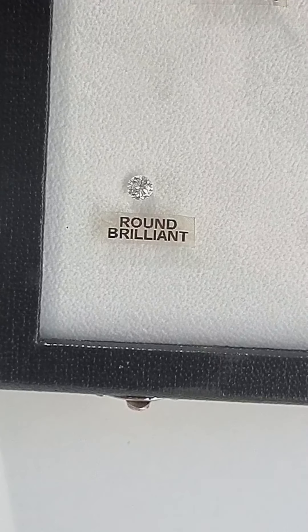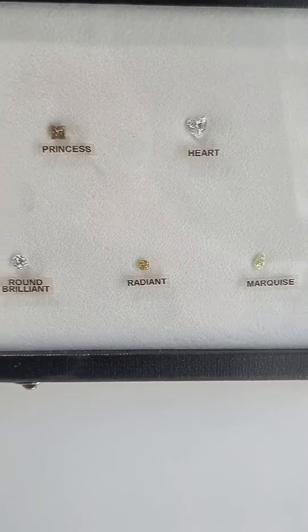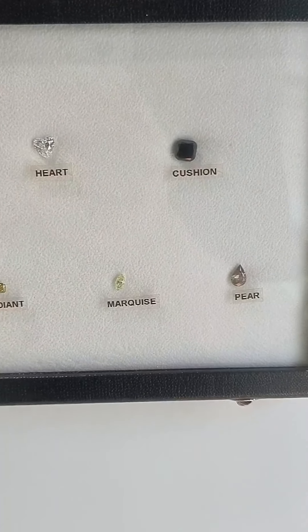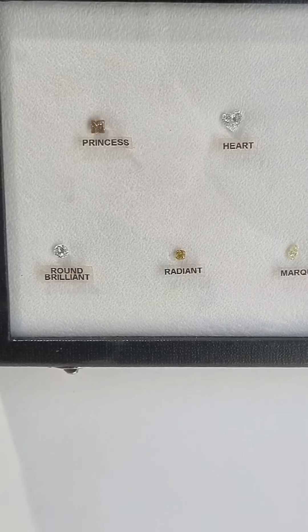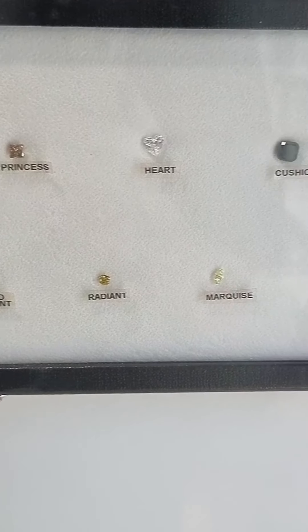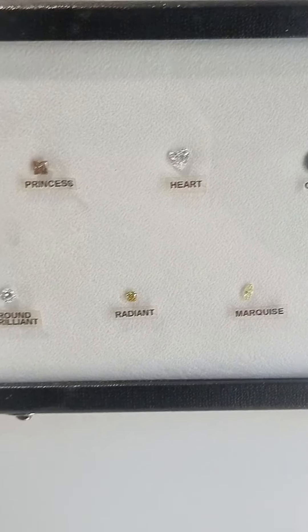Round stones are most valuable because they lose a lot of the rough when you cut them. So here are different shapes — which one is your favorite? You can comment. Cushion, pear, marquise, heart, radiant, princess, and round brilliant — these are many shapes that are the most common in the market. Which is your favorite?